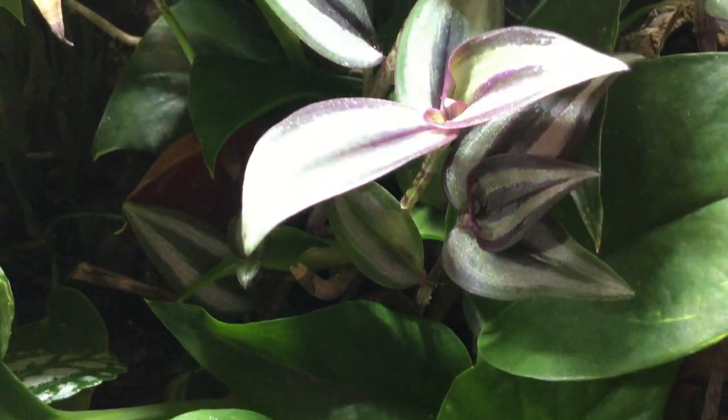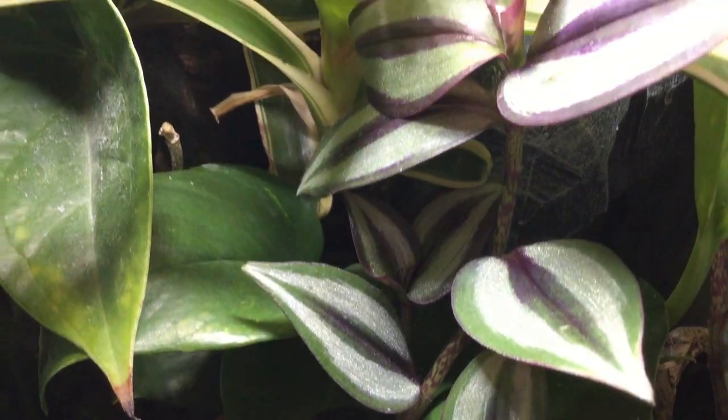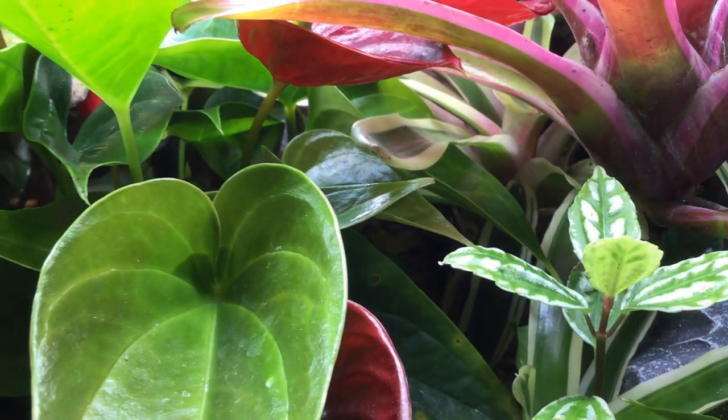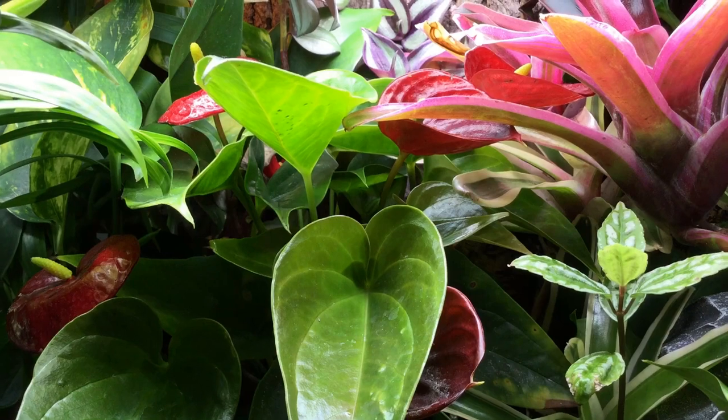Moving on to the setup for a crested gecko — as you can see my crested setup is over here — what you basically want to do is try to recreate that slice of jungle that would be their home in the wild. To keep any animal successfully, you have to try and follow nature's example. Making up a jungle setup is actually a lot easier in a glass enclosure than a wooden one, primarily because you're going to need high humidity. A wooden enclosure will warp, bend, and rot, but you don't have that problem with glass.